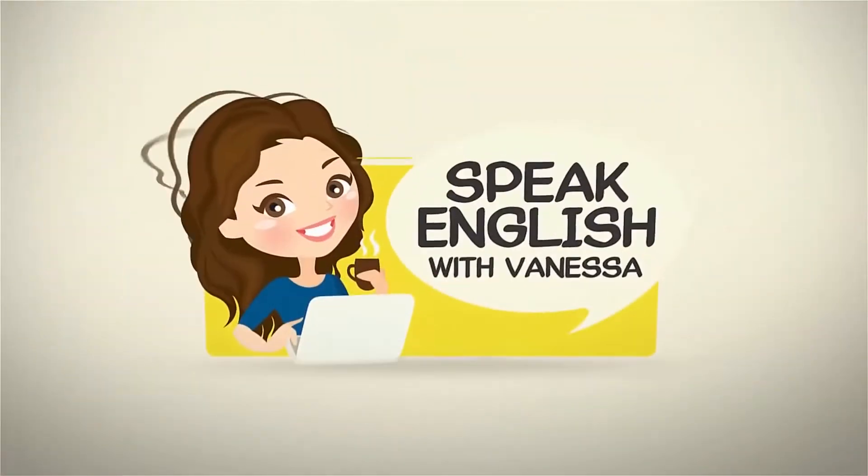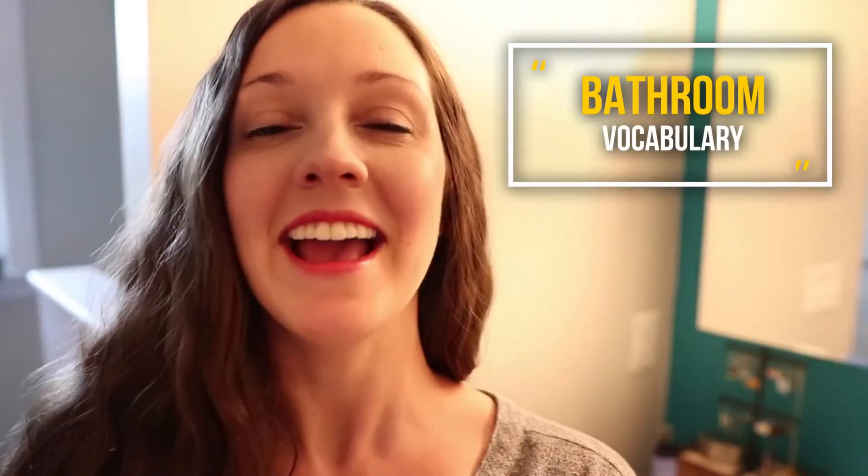Hi, I'm Vanessa from SpeakEnglishWithVanessa.com. Let's talk about bathroom vocabulary. A great way to remember vocabulary — something that's difficult for English learners — is to know the words that are around you, to be able to talk about your daily routine and the items in your house, because that's what you interact with the most. Today I'd like to help you build your vocabulary specifically for words in the bathroom. I'm going to take you around this bathroom in my house and explain all of the vocabulary words that exist here.